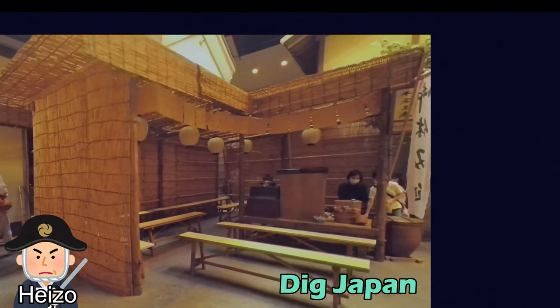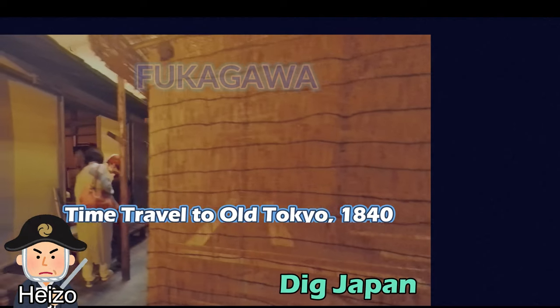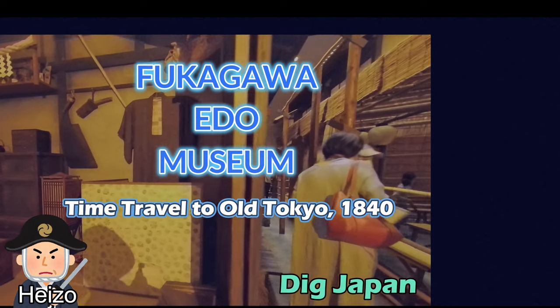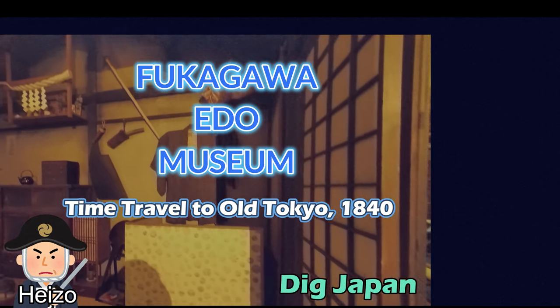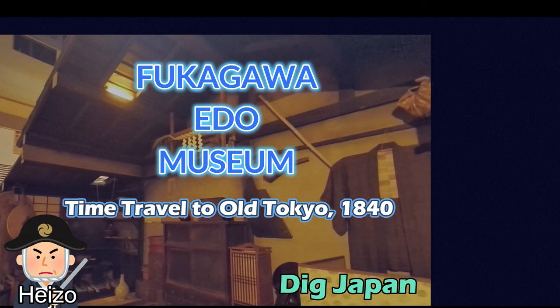Hello. I am Heizo, a genuine Edo-ko. This time I would like to introduce the Fukugawa Edo Museum. The Fukugawa Edo Museum in Tokyo is a museum that realistically recreates the lifestyle of ordinary people in the Edo period.